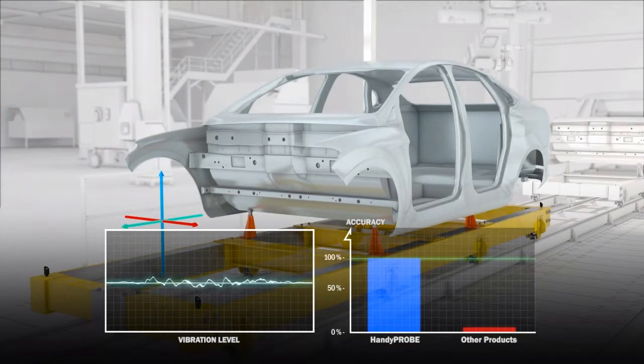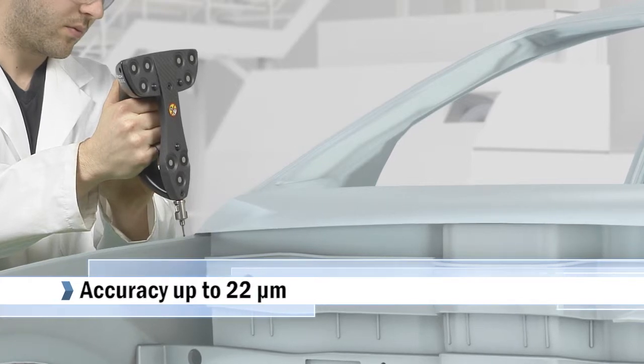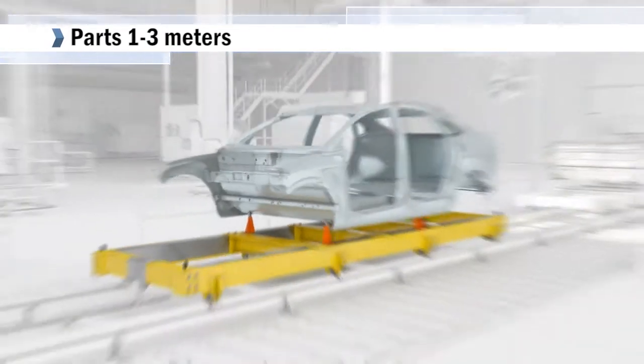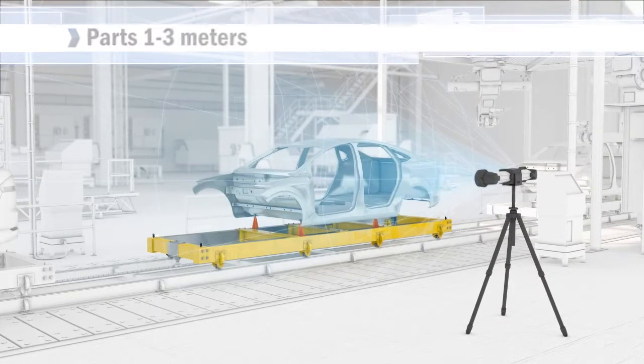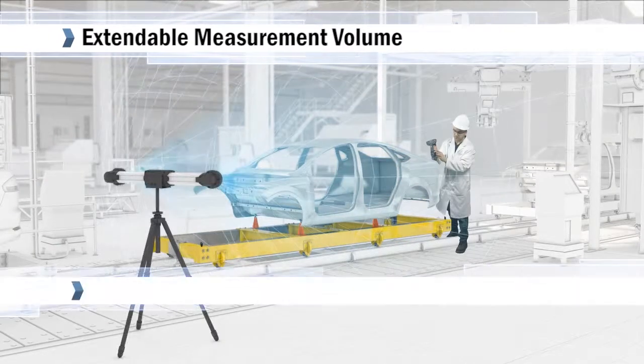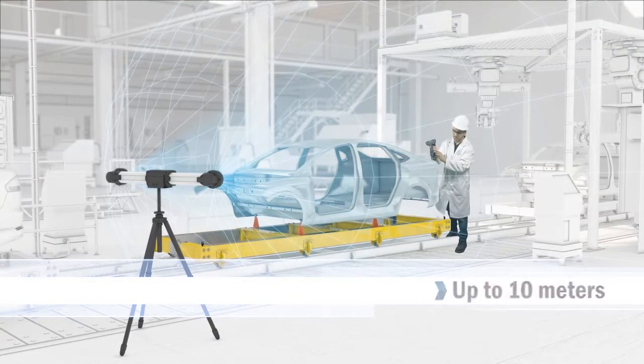Measurement accuracy can be as high as 22 microns depending on the measurement volume, with optimal results reached with parts ranging from 1 to 3 meters in size. By simply moving the C-Track, you can also dynamically extend the measurement volume to a maximum 10-meter range and resume the measurement process in the same referential.